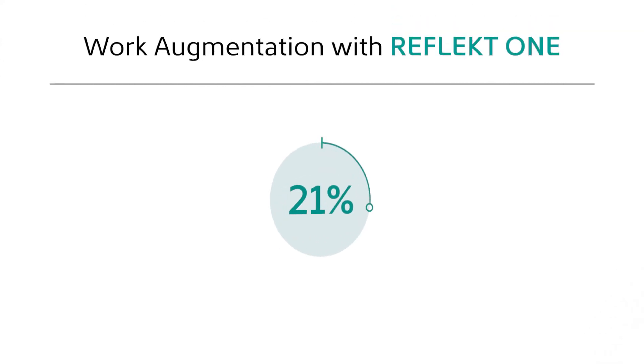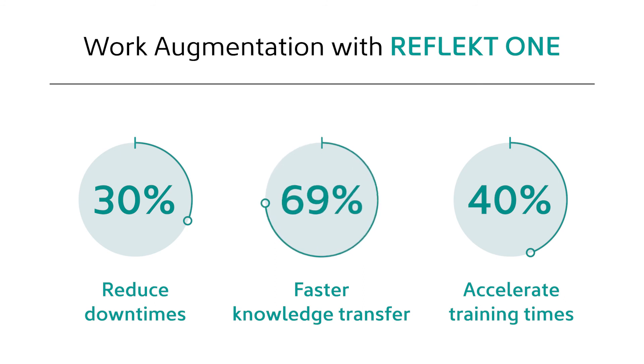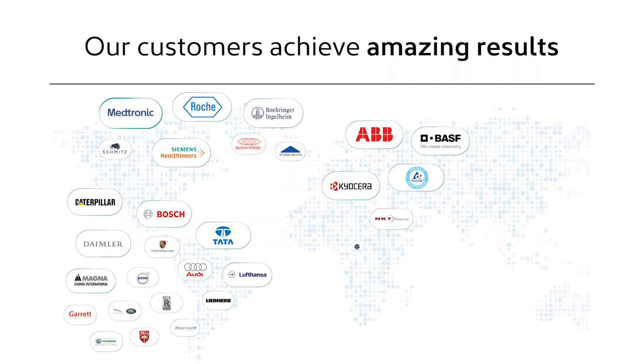With Reflect One, businesses reduce their downtimes, accelerate training times, and speed up knowledge transfer. Our customers achieve amazing results — let's check one of them.